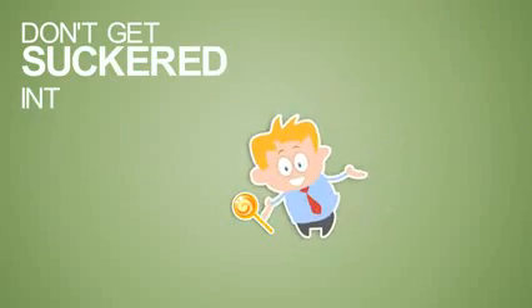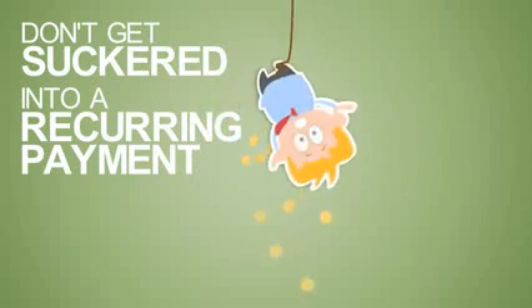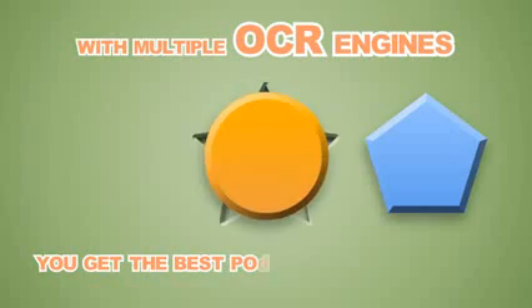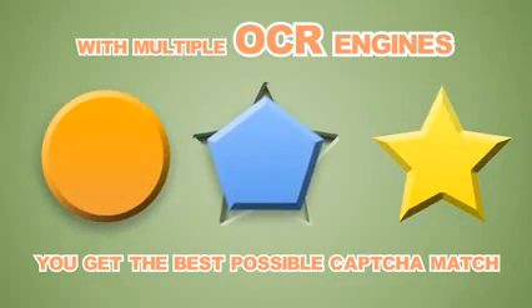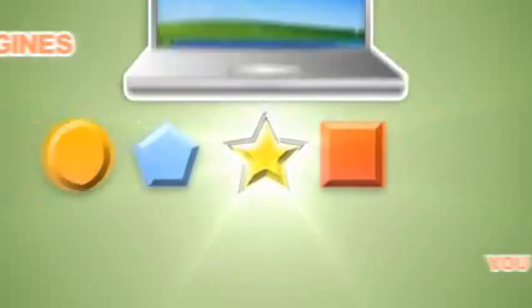Don't get suckered into recurring payments. A one-time fee is all it takes to solve almost any CAPTCHA, anytime. With multiple OCR engines, you get the best possible CAPTCHA match, ensuring a high success rate without having to babysit your computer while it runs.